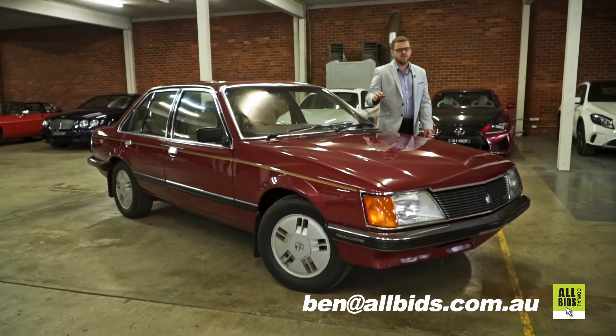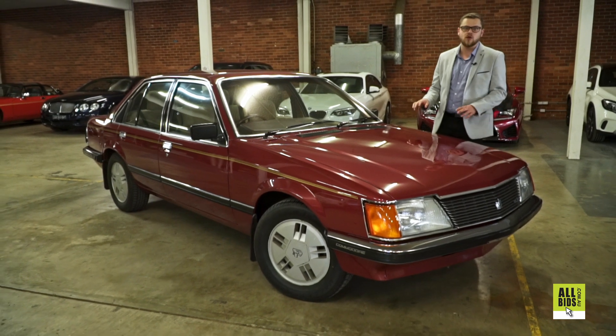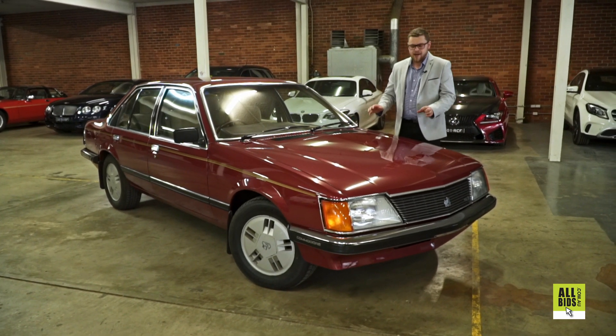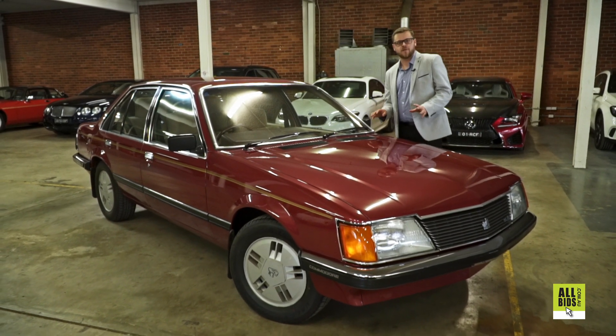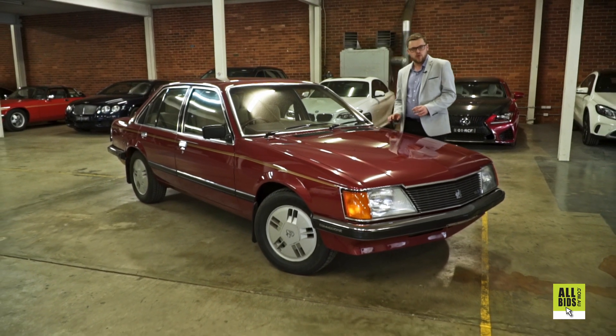G'day guys, Ben Hastings from allvids.com.au. Once again, I'm bringing you another vehicle that I wanted to really feature in a video. This is just an absolutely stunning, unmodified VHSLE. I mean, take a look at it — it's like it's off the showroom floor. It's a factory V8 car. Let's check it out in a bit more detail.